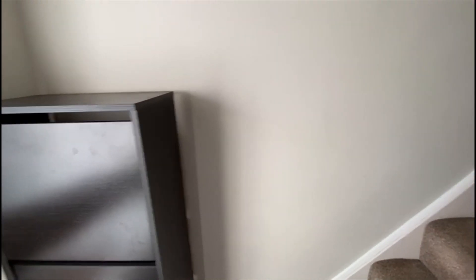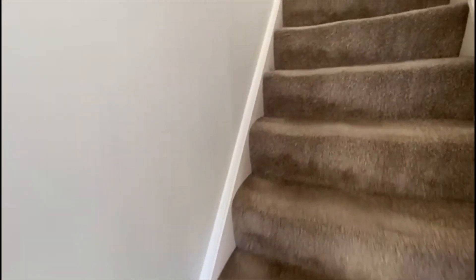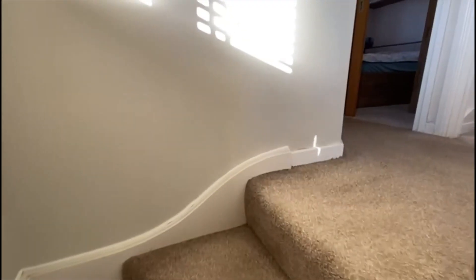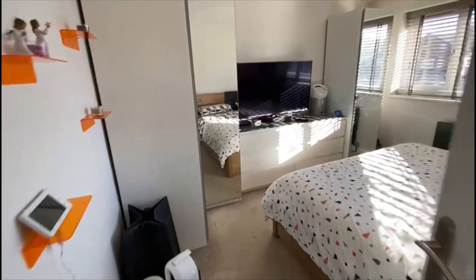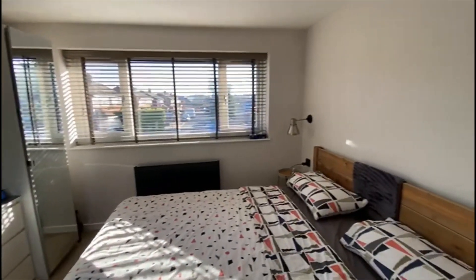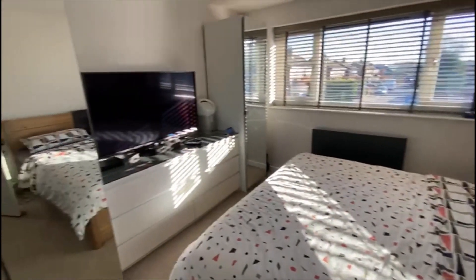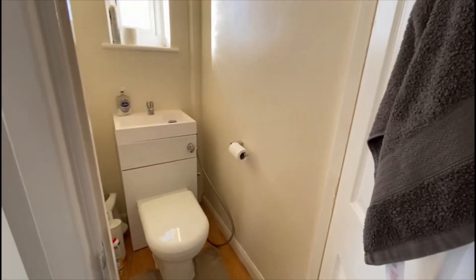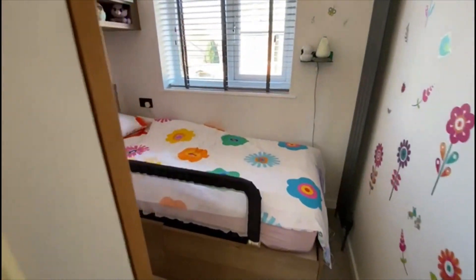Upstairs we've got three bedrooms, a family bathroom and a separate WC. The vendors have fitted wardrobes in a couple of the rooms as well. Starting here with the master bedroom — very clean lines, down lighters, all plastered and neat, space for wardrobes, freestanding. There's room there and access to the loft. There's a separate WC just here.